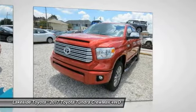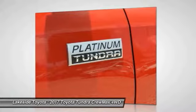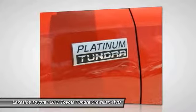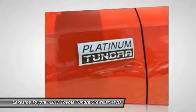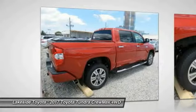Our vehicle stability control, traction control, electronic brake force distribution, anti-lock brakes, and tailgate assist come standard. With a towing capacity of up to 10,000-plus pounds and a payload capacity of over 2,000 pounds, the Tundra is the perfect mix of power and efficiency.